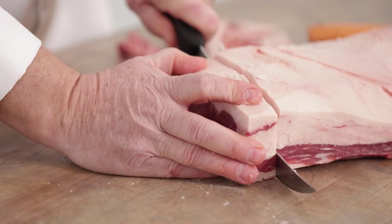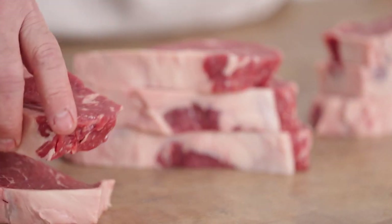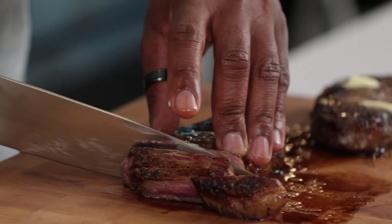I started cutting meat for Omaha Steaks in 1984 and I'm proud of what we do. I love what I do so much because I'm passionate about food. A very quality steak experience can bring everybody together.